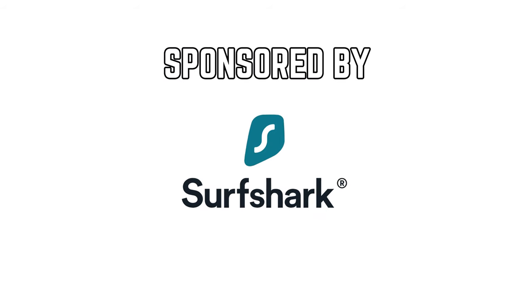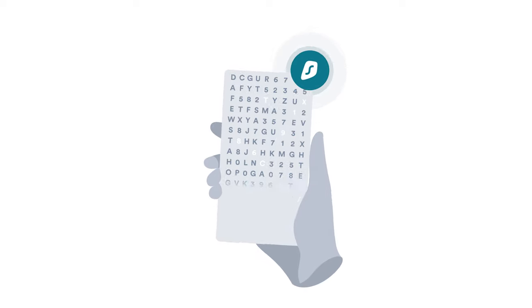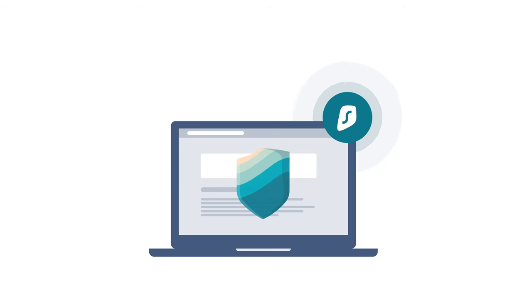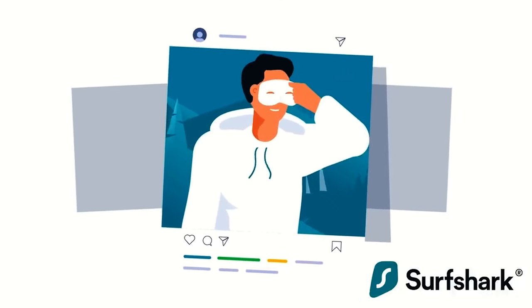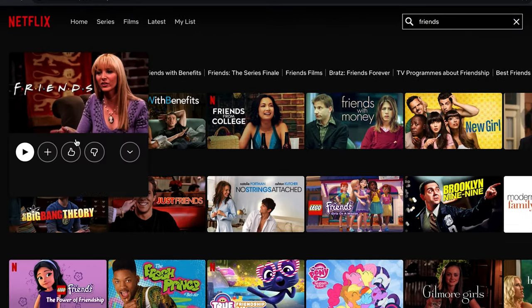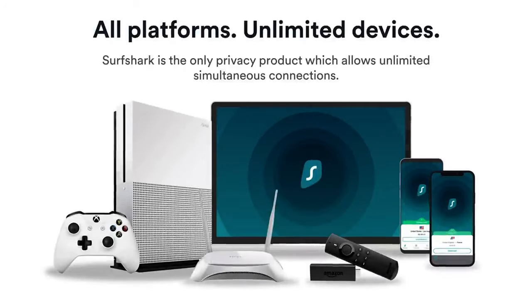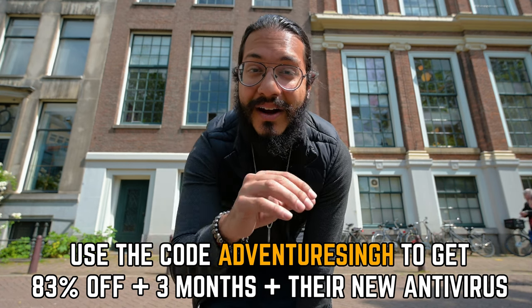This video has been sponsored by Surfshark, which provides the best VPN on the internet. A VPN — virtual private network — takes all the data moving between your device and the internet and encrypts it so hackers can't access it, protecting sensitive information like passwords and bank account details. As a traveler consistently using public Wi-Fi, I've been using Surfshark to stay safe. It also lets you virtually change your location to access content unavailable in your region. Use the link below and code ADVENTURESING to get 83% off plus three extra free months and free antivirus.